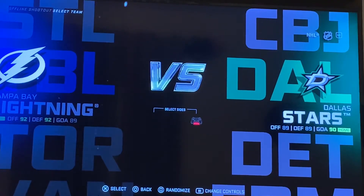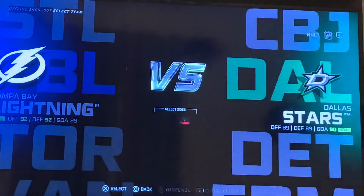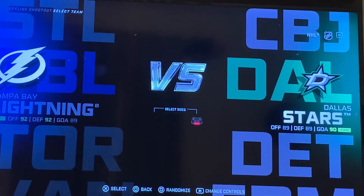Hey, what's going on guys? Welcome back to my YouTube channel. So here we are in NHL 21. I made this video the day NHL 21 came out, but I'm going to upload it a little late.